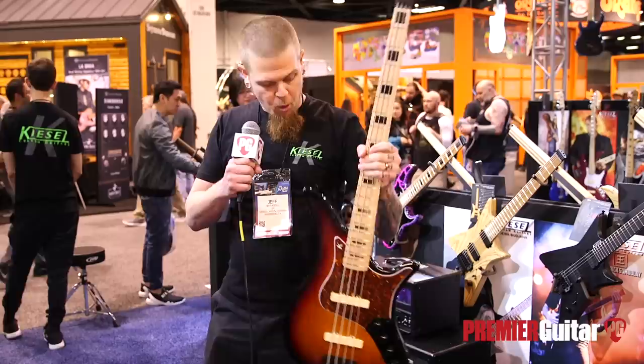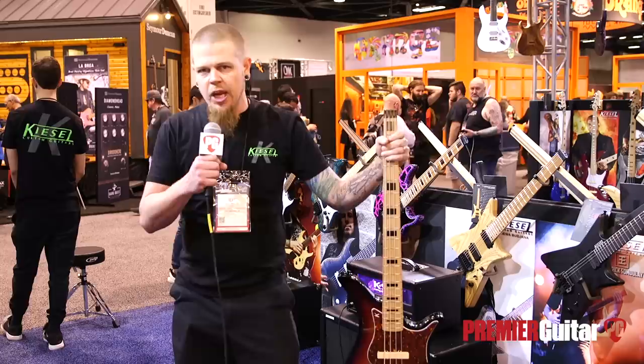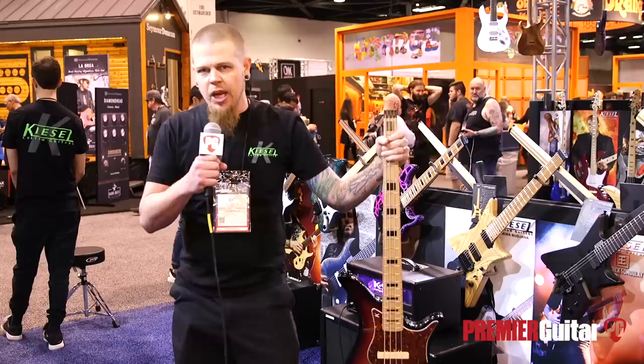For more information on the Thanos, the Type X, the HD, Andy James, and all the great models Kiesel offers, check us out online at KieselGuitars.com. Call my guys — they're guitar nerds just like me and you — at 858-Guitars. And for more information on what's happening at Winter NAMM, look us up at PremierGuitar.com. There are going to be lots of fresh videos there all the time, and be sure to subscribe to our YouTube channel too. Thanks.